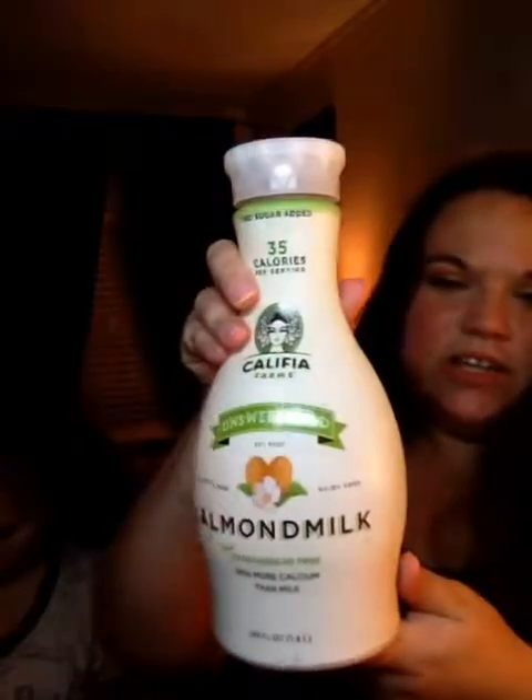Then I got a little pouch — this is canvas, by the way. You can use it for groceries. And then I got six coupons. I got three coupons for free 48-ounce almond milk. So I got three of these, they look like this.